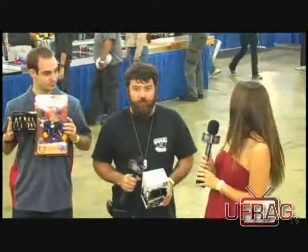Hey, this is PMS Seltzer here with UFRAG TV, and I am at BG Expo in Philly, and here is Jeff Beckett from Shocker Toys. How are you doing? It's going pretty well.